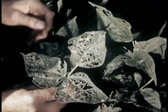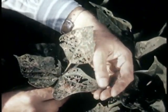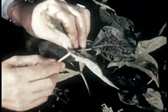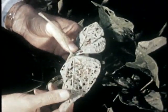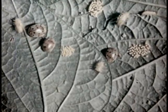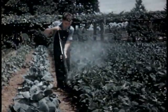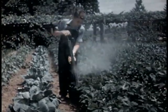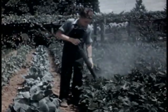Those pesky bugs again. This time it's the Mexican bean beetle, a bad pest in the south and east. The young yellow beetles may strip a plant completely in a week or two. A complete generation occurs in 35 days. Rotenone and cryolite dust is the remedy. Beetles feed on the undersides of the leaves, so Dick makes sure to reach them with the dust.